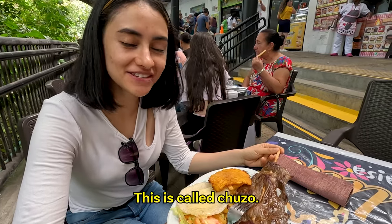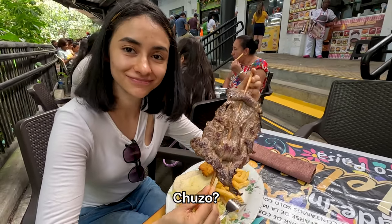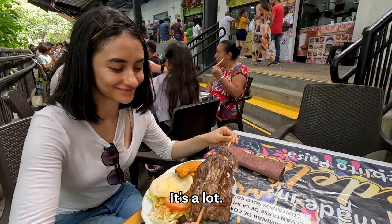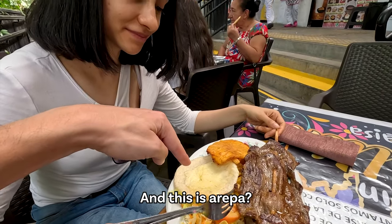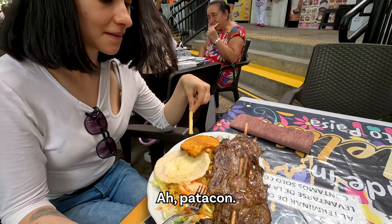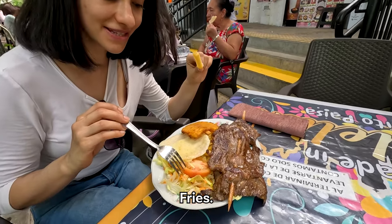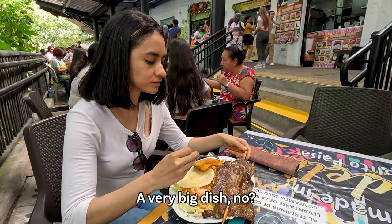What did you order? This is called chuzo — carne de res. It's a lot. Try it. And this is arepa? Patacon. Papitas, ensalada. It's good — a big plate, isn't it?